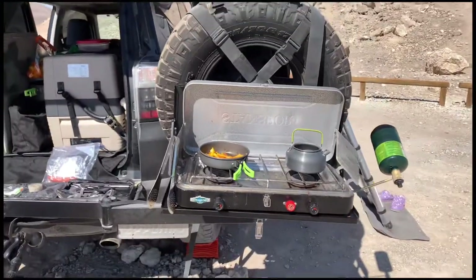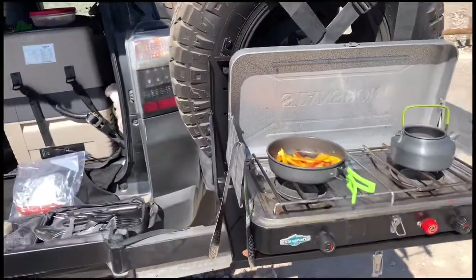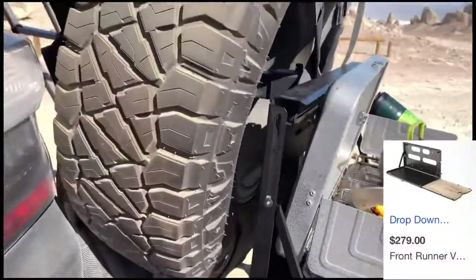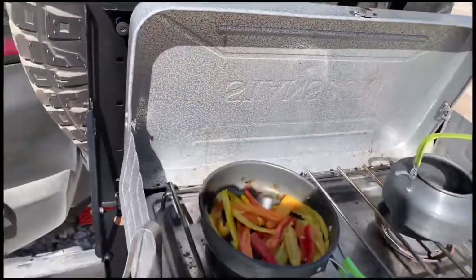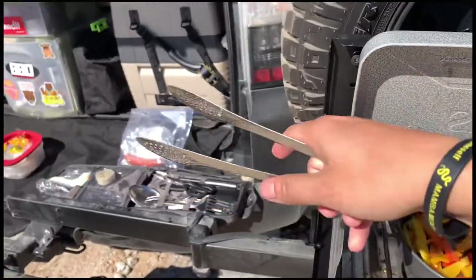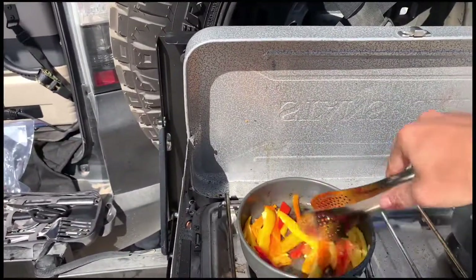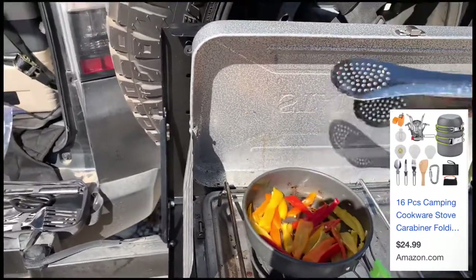For cooking, I'm using a Detours main tire carrier and I went ahead and added a Front Runner table. I have videos on how I did this as well, but it holds my table really well. I'll drop a link to all my cooking utensils and supplies that I purchased off Amazon.